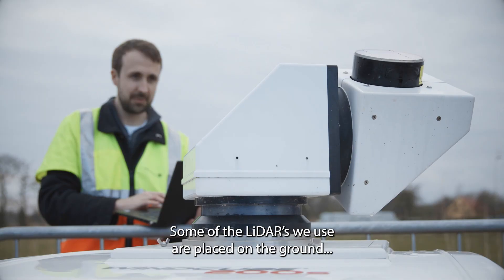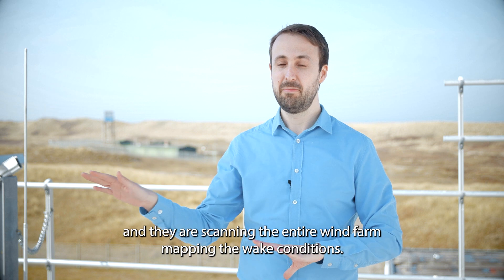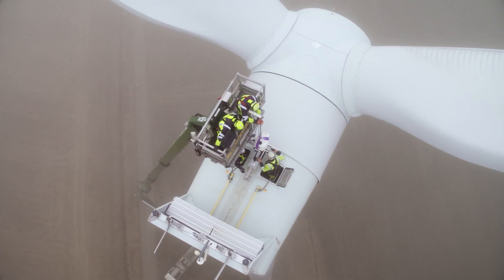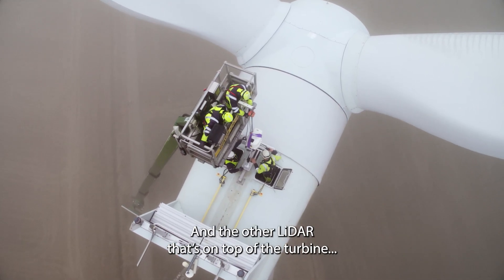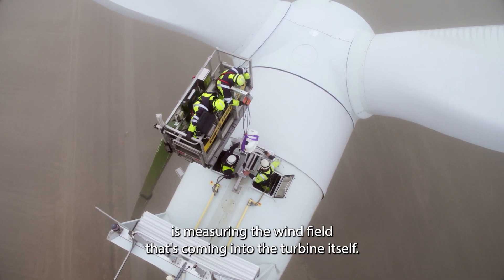Some of the lidars we use are placed on the ground and they are scanning the entire wind farm, mapping the wake conditions. The other lidars on top of the turbine are measuring the wind field coming into the turbine itself.